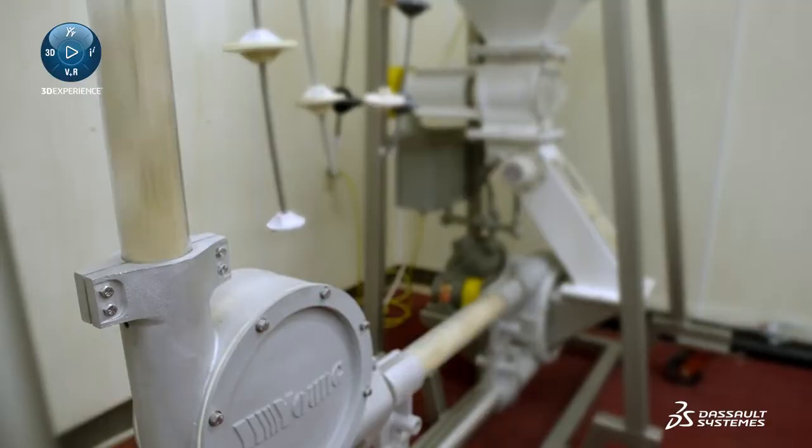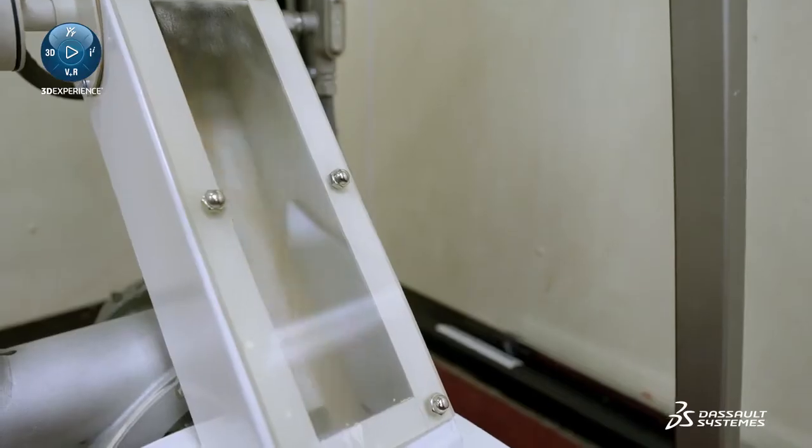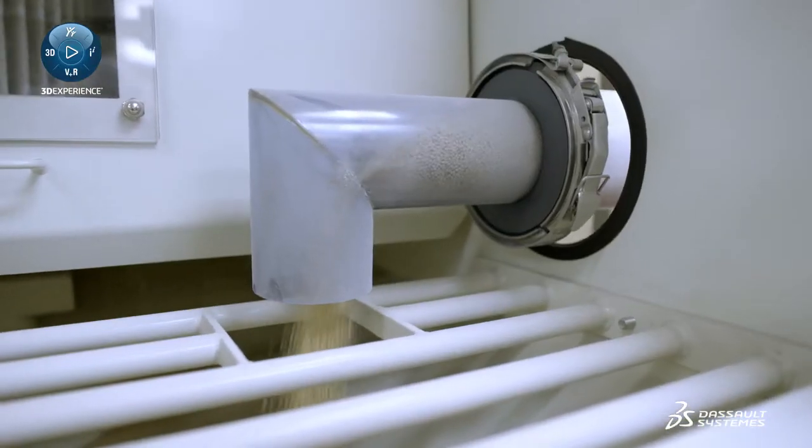We have dust control equipment, as well as metering equipment, and a line of fluidizing conveying equipment that we call Stingers and Trans-Flow Fluidization.